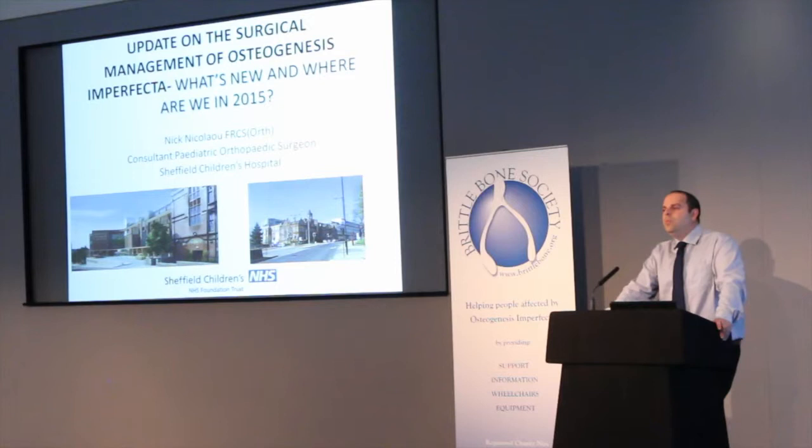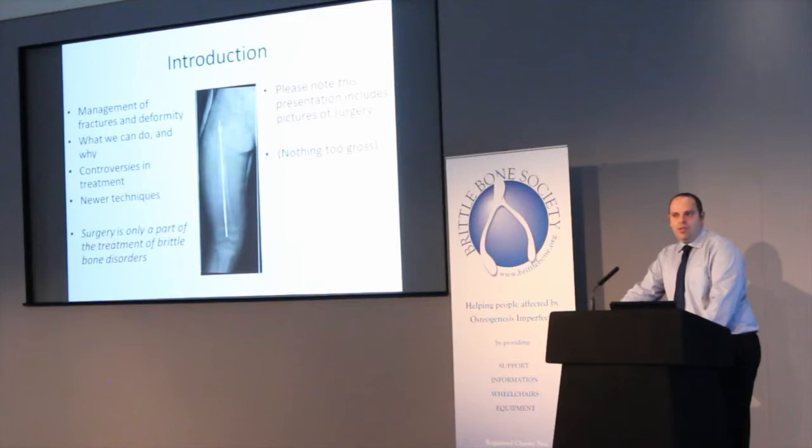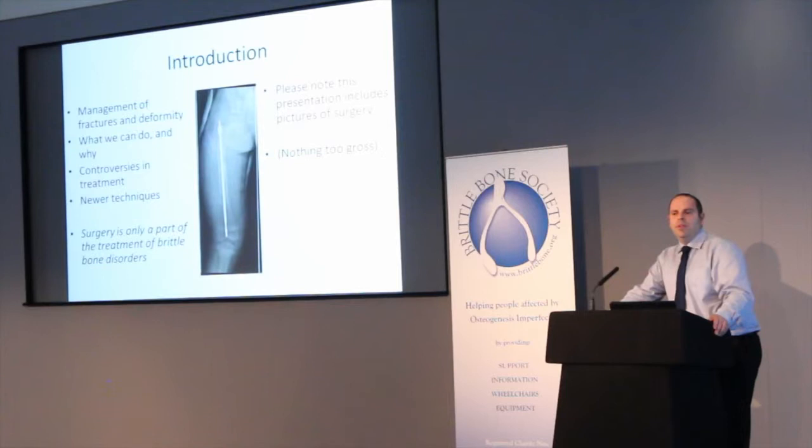I'm going to give you a bit of an update on what's new and what's different and what we're doing to try and make things better for people who do have brittle bones and in particular osteogenesis imperfecta. If you're a bit squeamish there are a couple of pictures of surgery here. I'll tell you about some of the controversies, what's new, and also one important thing to say is that surgery only forms a part of the management of OI. It's a multidisciplinary problem that needs a multidisciplinary team and so it's one facet of treatment that hopefully will make things better for people with the condition.